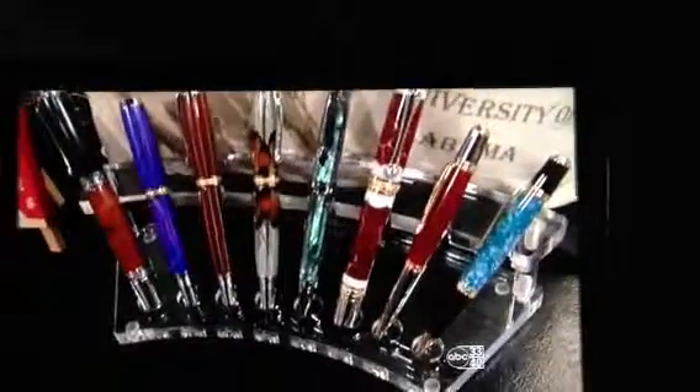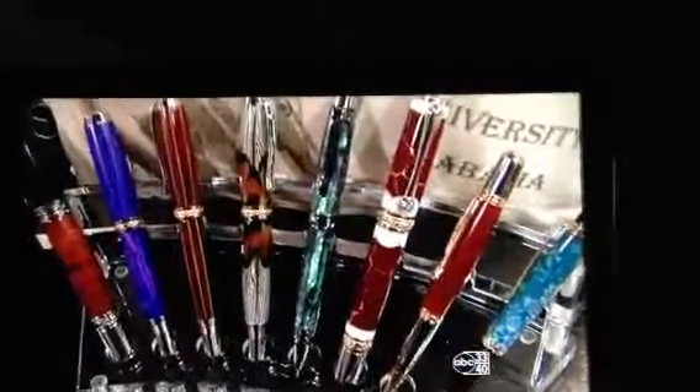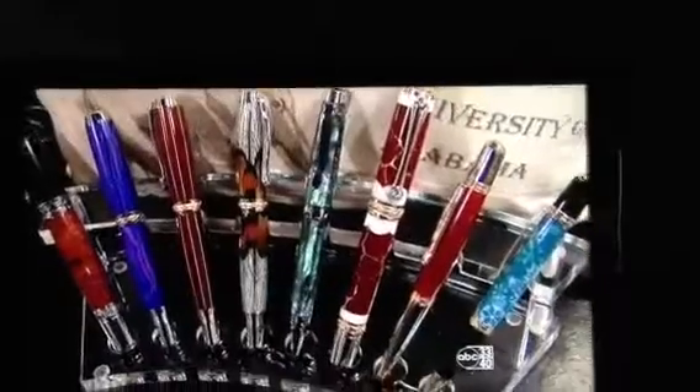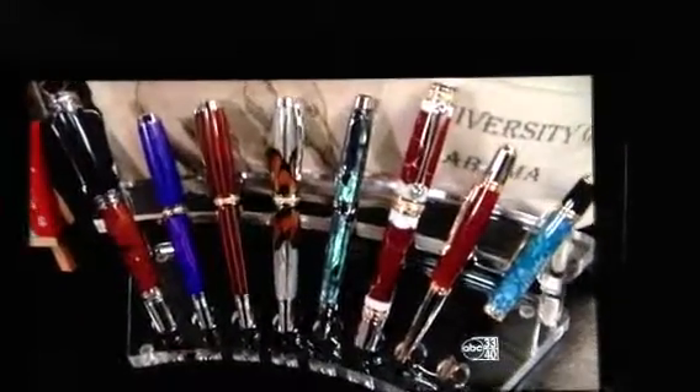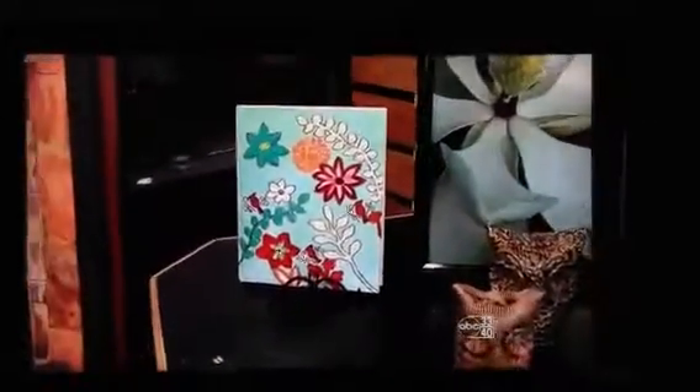Now let's talk about the pens, because those are very eye-catching. Yes, that's by Phil Morris, and he hand-spins the wood and then gets the pieces together, and all the little pieces and parts are handmade. That is lovely. That would go perfect with one of these journals here that's been hand-painted. Exactly. It's a great Christmas gift, and his price points are very good.